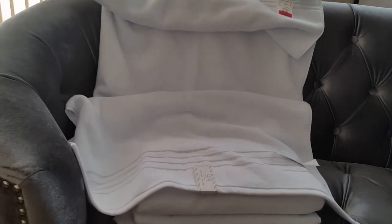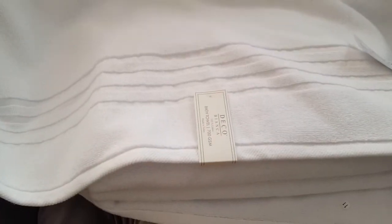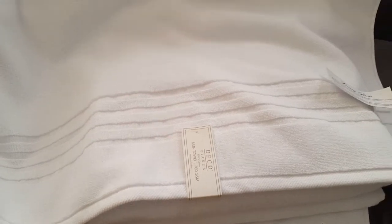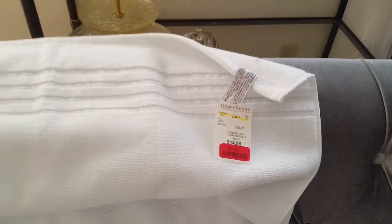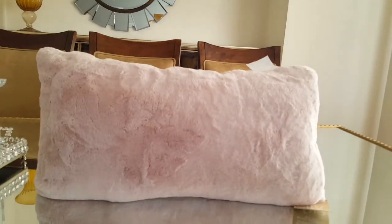I also got these towels — they only had four of them at HomeSense and I purchased all four. They're from a product line called Deco Bianca. The regular price was $14.99 and I was able to get these towels for $7. The quality is not bad; they're pretty heavy, though I haven't washed them yet.